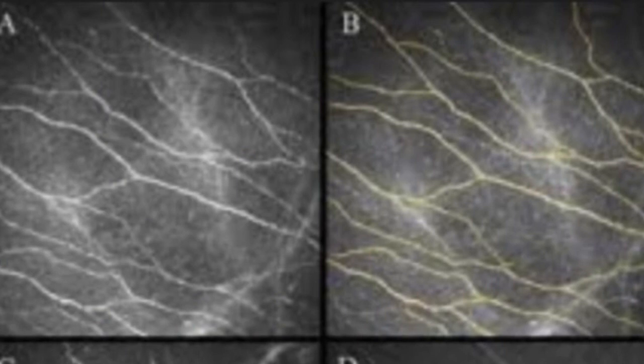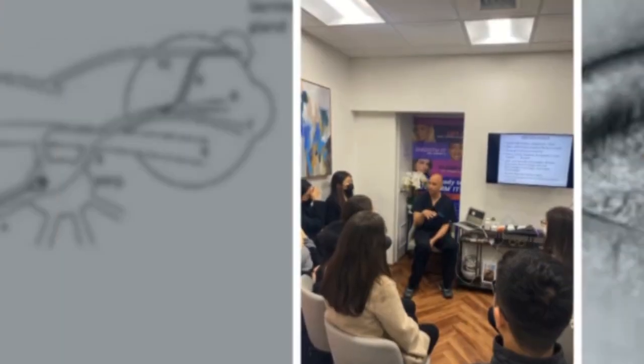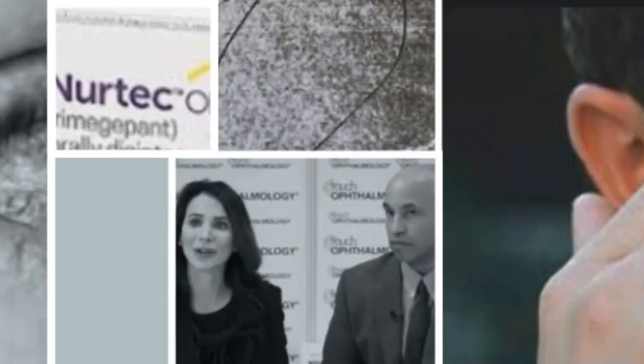resulting in inhibition of CGRP release, or direct blockade of CGRP or its receptor — basically soothing irritated nerves from migraine or dry eye.